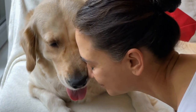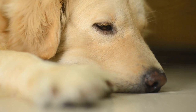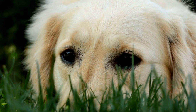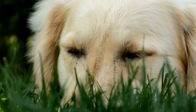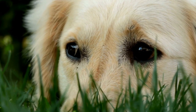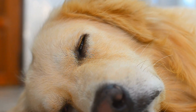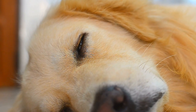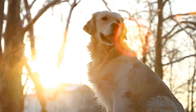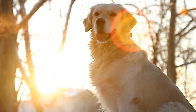Why Bake Treats for Your Golden Retriever? As pet owners, we understand that our four-legged family members deserve the best care and attention. Baking treats for your Golden Retriever during the holidays is not only a fun way to bond with them, but it also allows you to ensure the quality and safety of the ingredients they consume. By preparing homemade treats, you can avoid artificial additives, preservatives, and other harmful ingredients that may be present in commercial dog treats. Additionally, baking for your Golden Retriever gives you the freedom to tailor the ingredients to meet their specific dietary needs or restrictions.